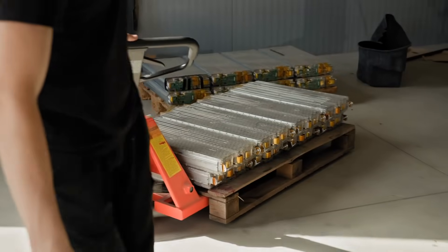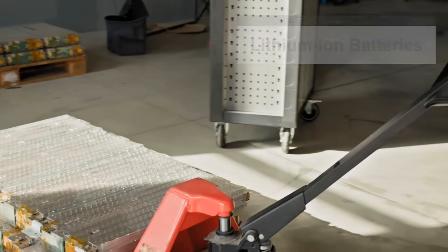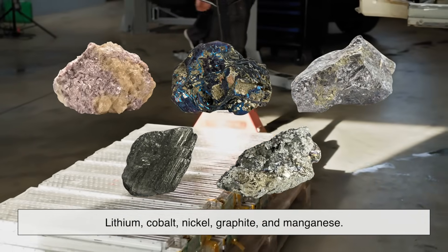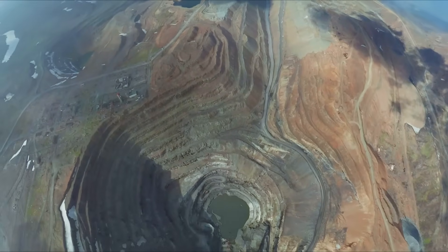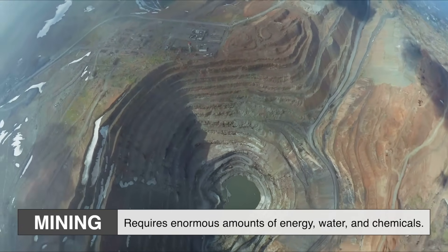Let's start with the battery. Most electric vehicles use lithium-ion batteries, which are made up of several key materials: lithium, cobalt, nickel, graphite, and manganese. All of these need to be extracted from the Earth through mining, which requires enormous amounts of energy, water, and chemicals.